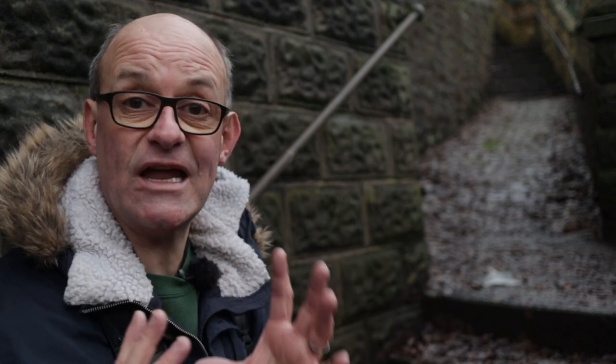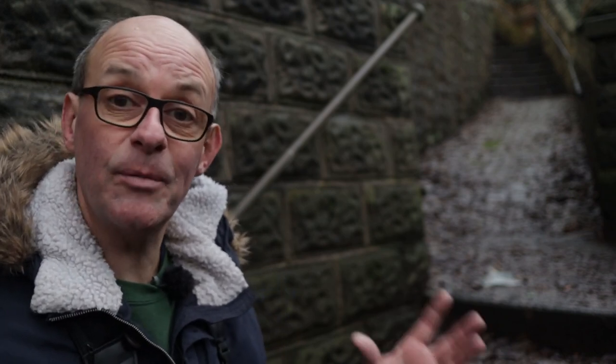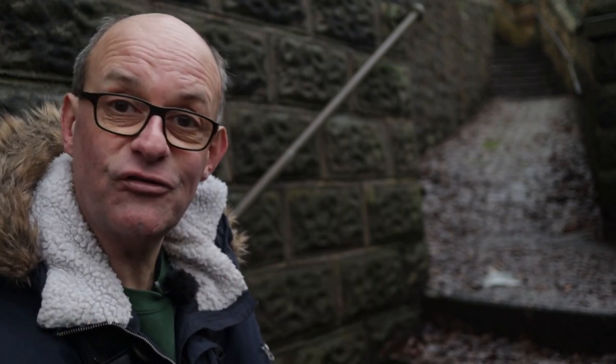I was just walking up these old steps here and I was about to take the photograph because they're quite photogenic in their own right, but then I also noticed just here an old discarded face mask. I suppose this is a sign of the times — you tend to find these littered all over the place, which is not very nice and it's quite disgusting. So I thought I'd feature that in the photograph just as a bit of a commentary.